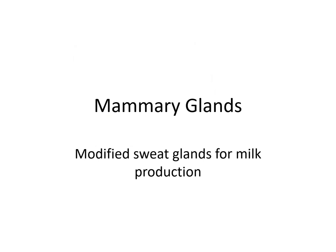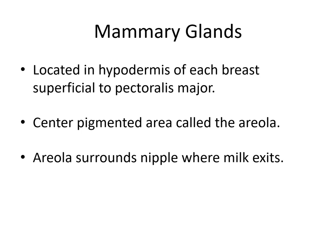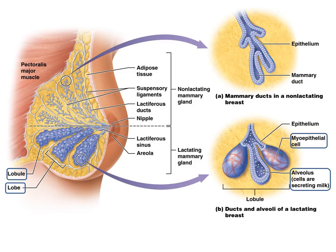The mammary glands are modified sweat glands for milk production. In early mammals, they helped moisten the eggs rather than being used for nutrition. They're located in the hypodermis of each breast, superficial to the pectoralis major. Each breast has a centered pigmented area called the areola, and the areola surrounds the nipple where milk exits. The breast is divided into lobules, though that level of detail is beyond what's required here.